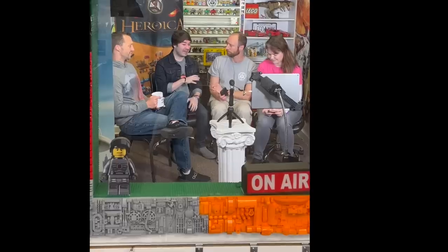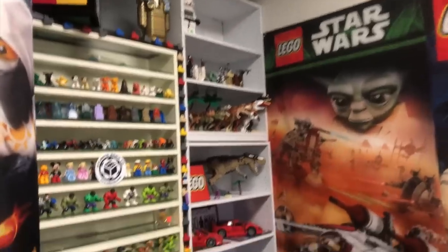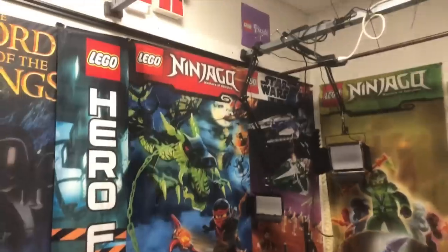Alright, here I am in the live room with everybody at Atlanta Brick Co. We're getting ready to do the morning show, and yeah, it's gonna be great. So this is the room where everything happens — the live room. Pretty amazing.